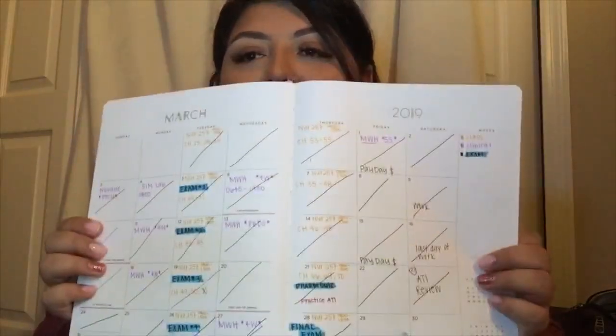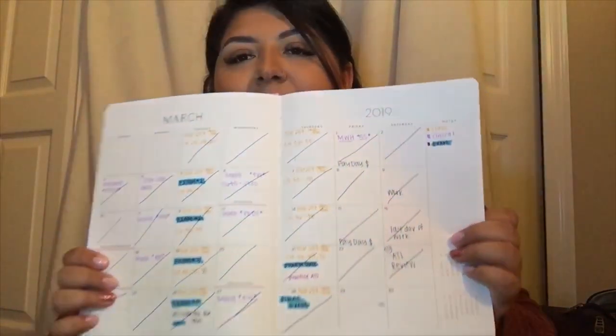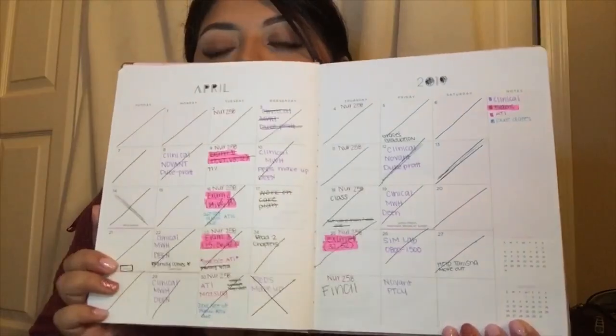To start off, I'm talking about a planner. They are so helpful to me. I color coordinate everything — appointments, payments, my payday, and personal things. The purple is my clinicals, the highlighted blue is exams, and the yellow is class days. Planners are really helpful just to figure out your life, because sometimes in nursing school things get really hectic and you want to stay organized.